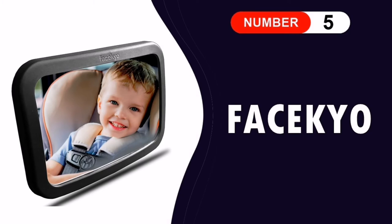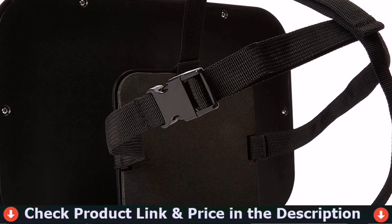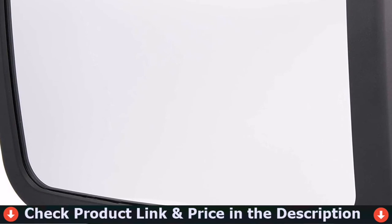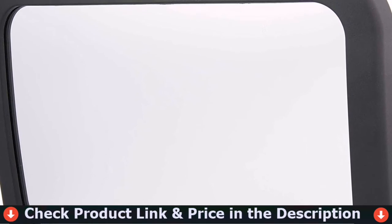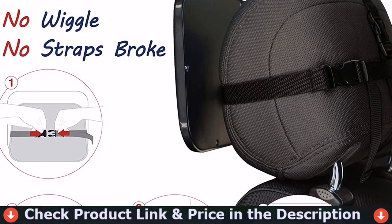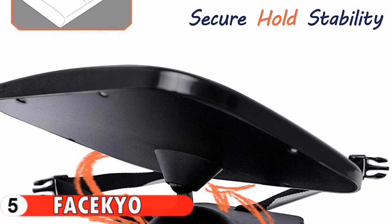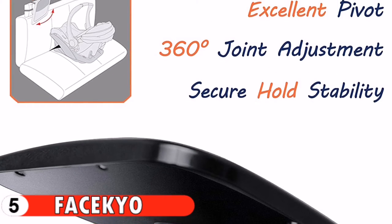Our last pick is the Fasicchio Baby Mirror for car. This mirror is amazing. The last one I had didn't have a ball joint and would move around from bumps in the road. This one stays put and is so clear. I put it on a side seat because it is so large it would block my view in my tiny car, but it works just as well. Love the cute look too — super nice especially for the price.